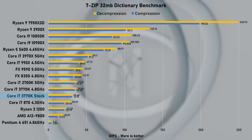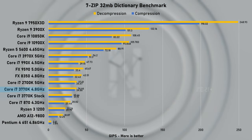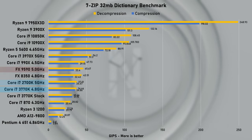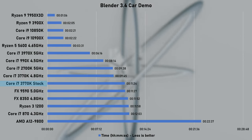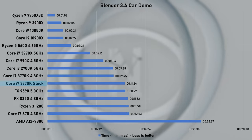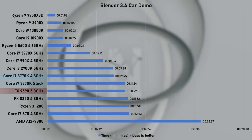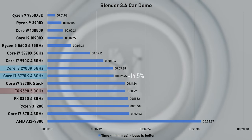The 7-Zip benchmark ranks the stock 3770K slightly above 30GB/s and when overclocked we are pretty much matching the 2nd gen, yet falling short of some AMD FX processors. Stock performance in Blender takes 11 minutes and 24 seconds to complete the Car demo render, neck and neck with the FX9590. Overclocking cuts down the render time by nearly 3 minutes, or 14.5%.